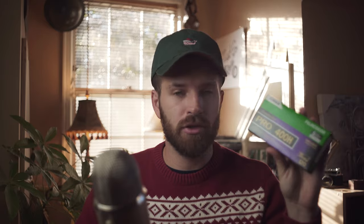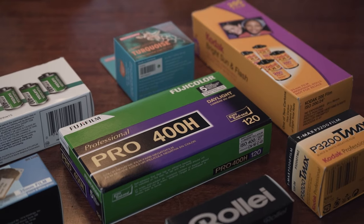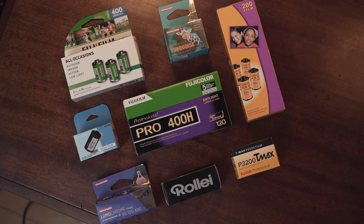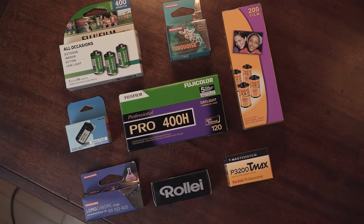If you've got a film shooter in your life, you can obviously get them some film. This is a pack of 120 film, but there's also 35mm film, so you're going to want to check with the person you're buying for what kind of film they use, because different cameras take different sizes. Definitely a good gift, although it might be a little obvious.